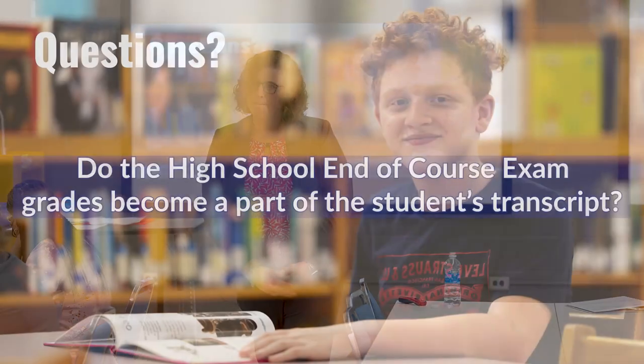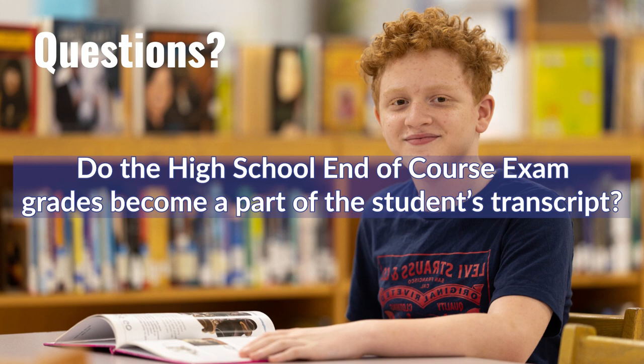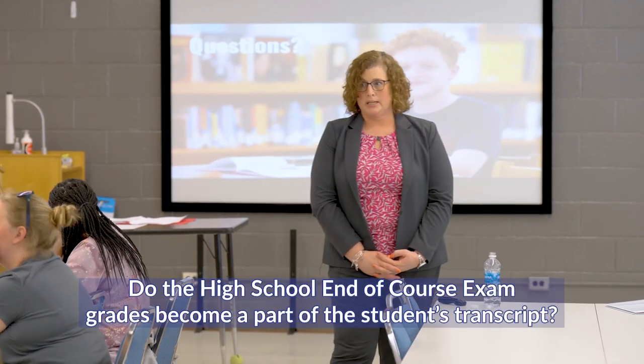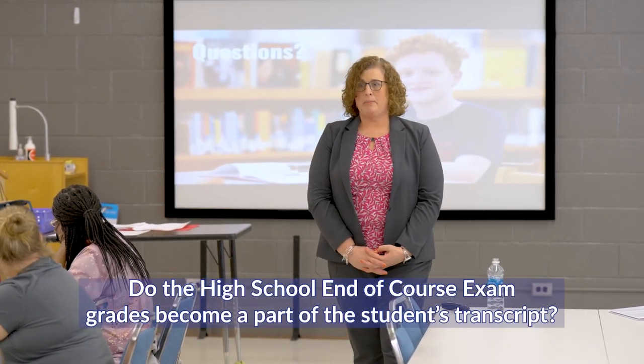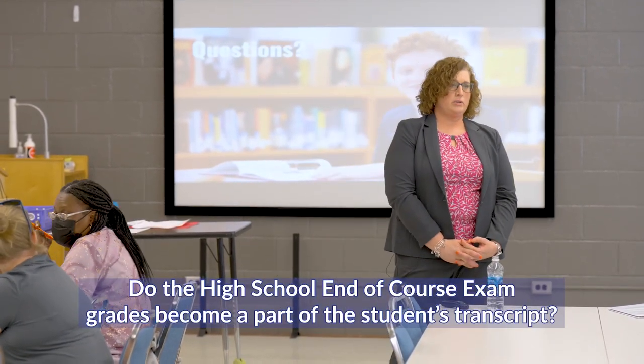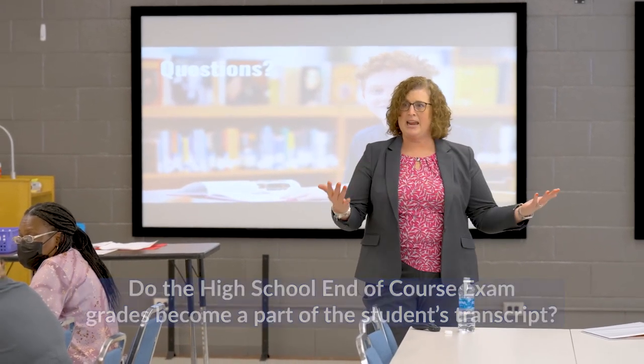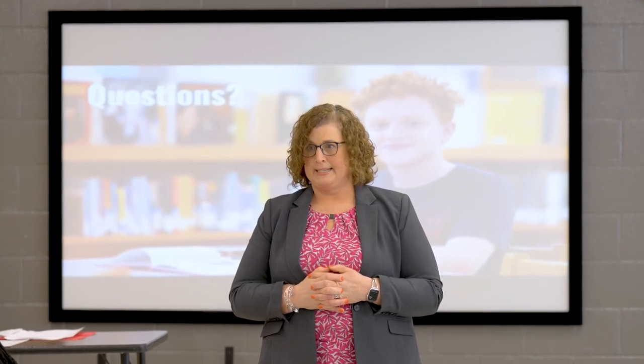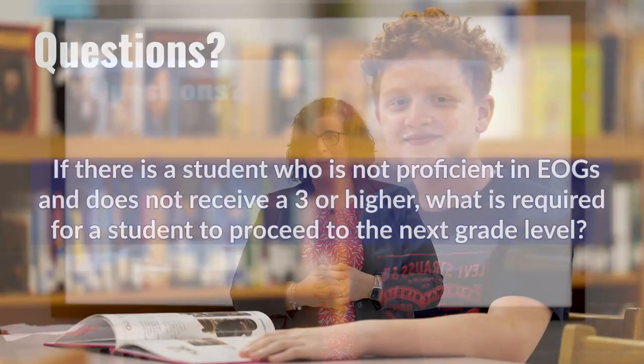A parent asked whether EOC scores become part of the student's transcript. Yes — any time a high school student takes an EOC, it is on the transcript for grades 9-12. So a biology EOC from first semester should be visible on the transcript.